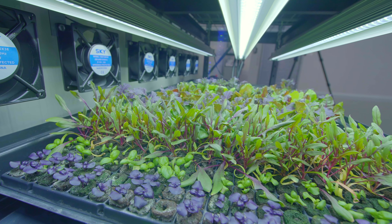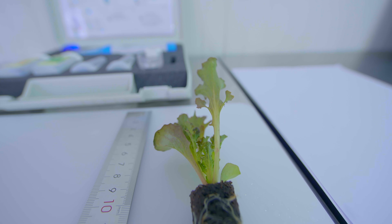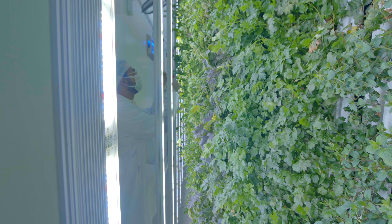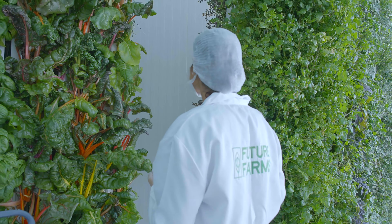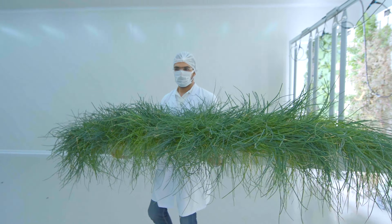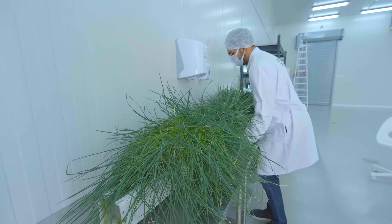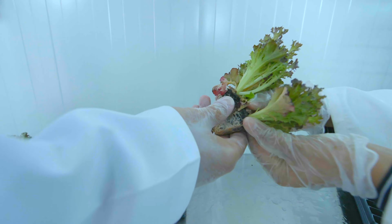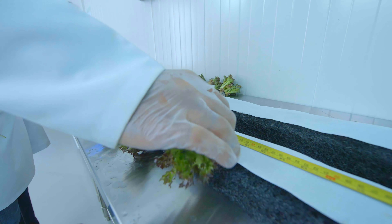Our seeding process is carefully controlled to ensure optimal growth conditions for our vegetables, allowing for maximum nutrient uptake and promoting fast and healthy growth. Studies have shown that lab-grown vegetables have higher levels of antioxidants, which is important for maintaining good health and protecting the body against disease. This means that our vegetables are often more nutrient-dense than conventionally grown produce, providing consumers with a healthier and more nutritious option.